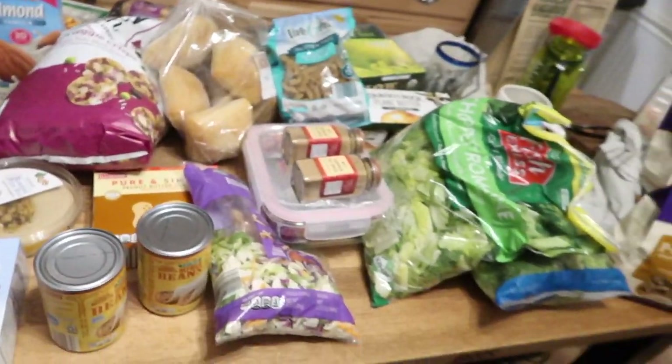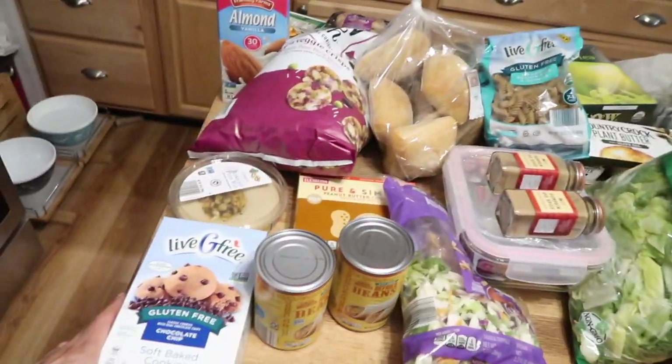Oh hi, welcome to the vlog! It's the beginning of the week so we're going to start with a clean slate of food. Well, not completely clean — we just went food shopping. It didn't feel like we bought that much, but clearly we did. This is all stuff that we use all the time anyway.